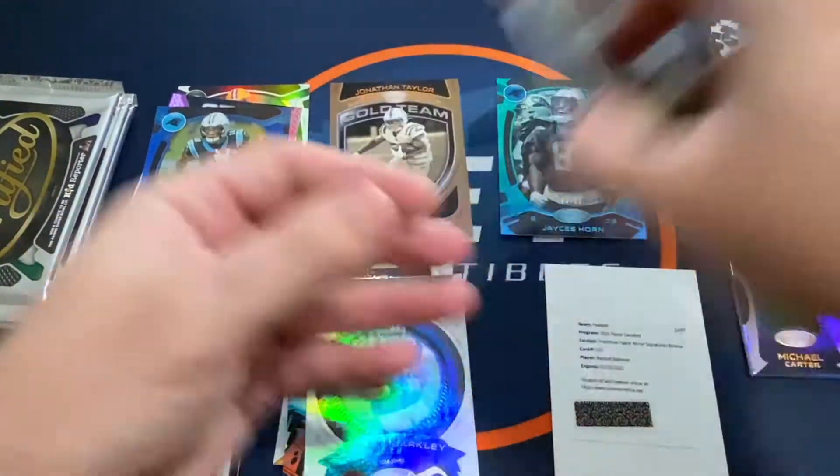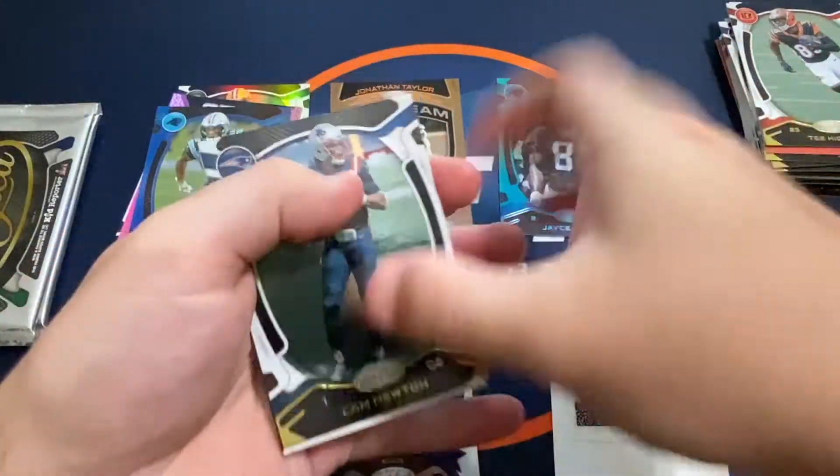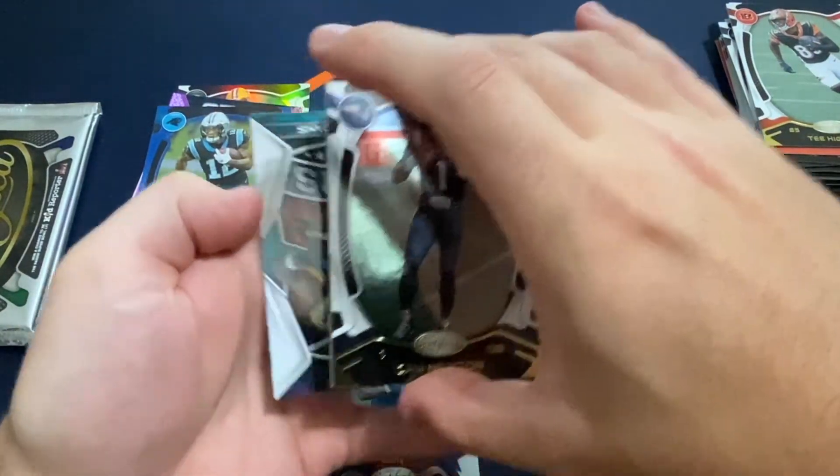We've got a blue DJ Moore, 15 out of 75. And then a Saquon Seal of Approval — just an insert. T Higgins, Justin Jefferson. So still got two hits to go — one autograph.